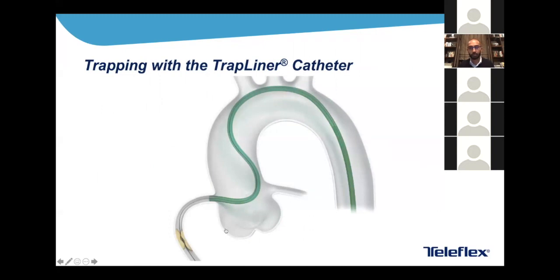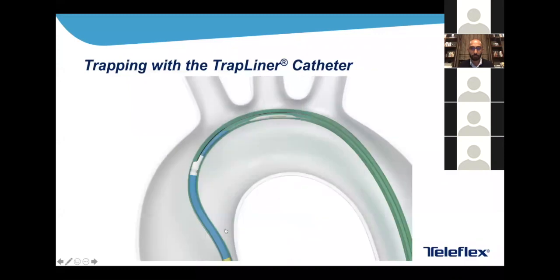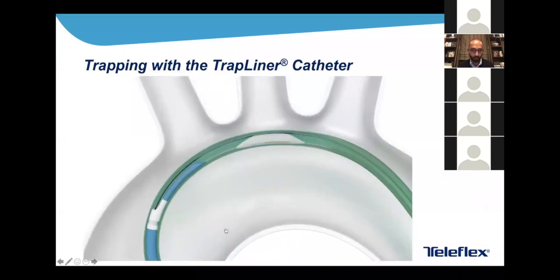Here's an example of the TrapLiner in action — used to trap a micro catheter in a similar way to the standard trapping demonstration. We advance the TrapLiner forward and inflate the trapping balloon. The micro catheter is then coming out safely.